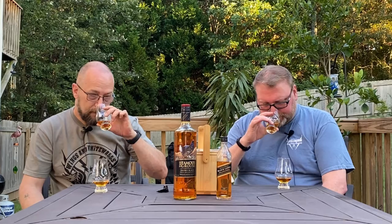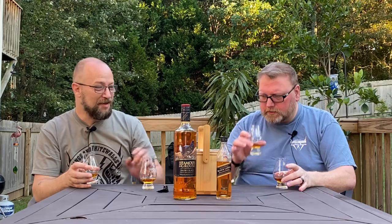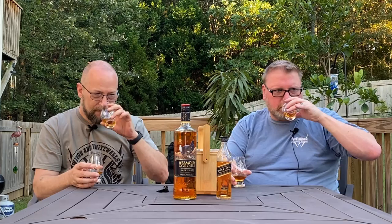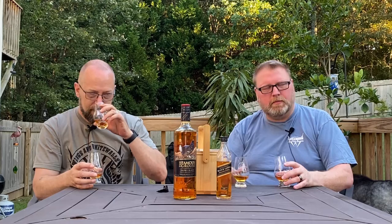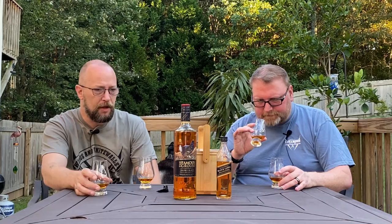I grabbed the Famous Grouse first. The Famous Grouse is sweeter, has more candy notes on the nose. I get more like a peat earthiness on the Famous Grouse than I do on the Johnny Walker — like a must, a little funk going on in here. Both of them are fairly mild on the nose, really nothing in the way of alcohol, no burn, no spice, no edges whatsoever on the nose. But there is a little bit more going on with the Famous Grouse, I think.